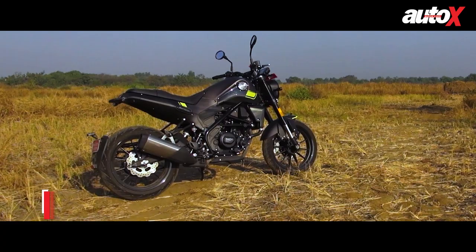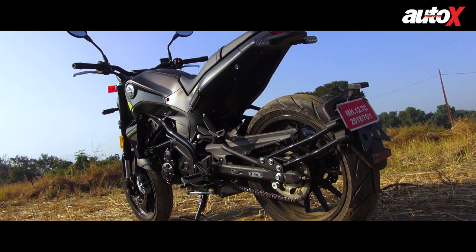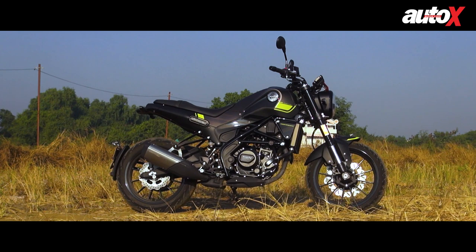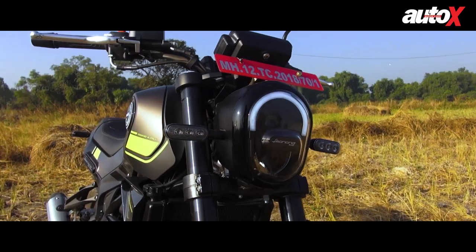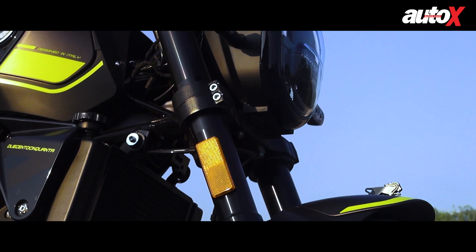In the design department, the baby Leoncino's silhouette is identical to its larger sibling. The shape of the fuel tank is somewhat similar too. The alloy wheel design, the stubby tail section and the floating rear mudguard all make the relationship with the bigger sibling amply evident. It is only when you look closer that you will spot the differences. In place of the round headlight, the Leoncino 250 gets an oval-shaped one. The front mudguard is larger, as is the exhaust. The upside-down forks are narrower and the disc brakes are smaller too.